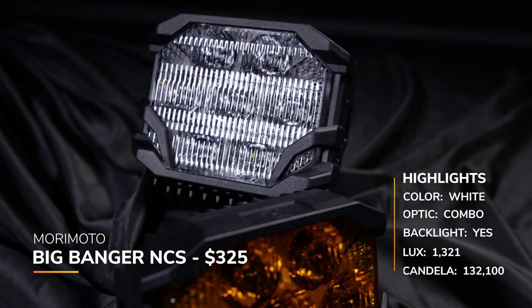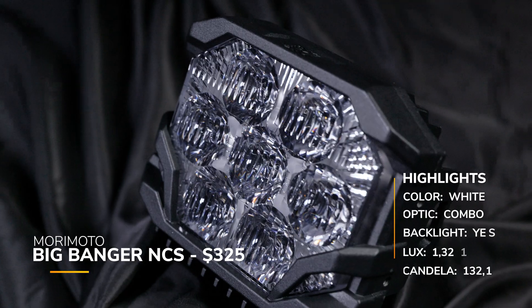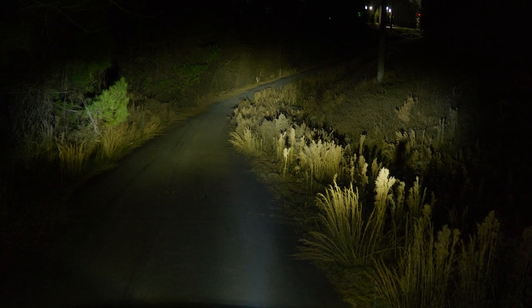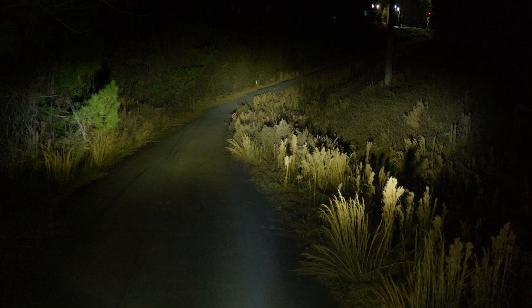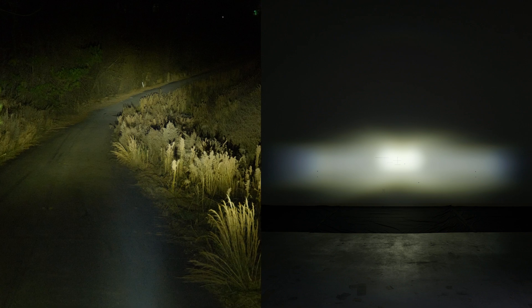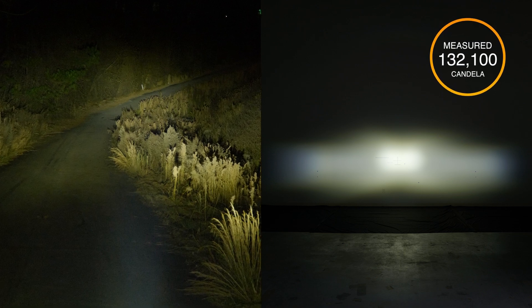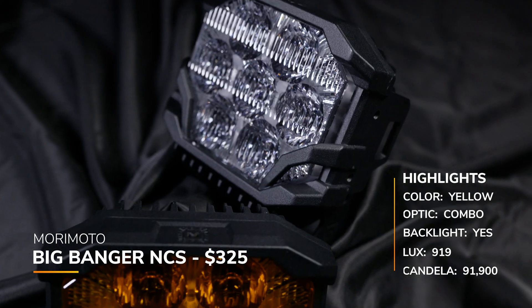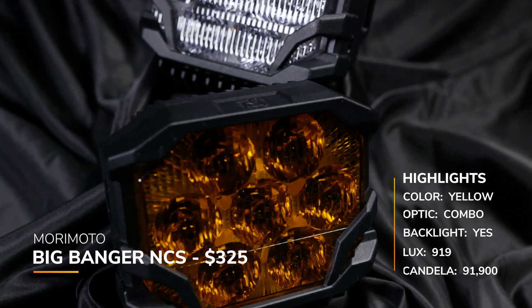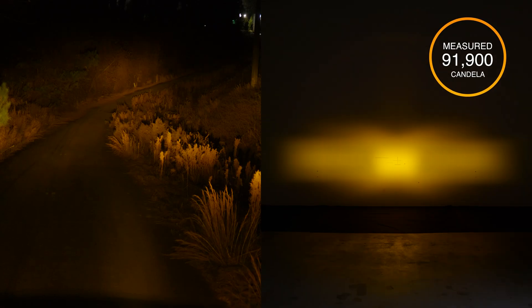Next up is the Big Banger NCS, the entry-level pod light from Morimoto, in the combo/driving beam pattern. Priced at around $325 with a backlight and lifetime warranty, it has a unique light output compared to a lot of other pod lights. It's not just a spot beam with flood around it — it's intentionally designed to give you exactly the kind of light you need for a combo driving beam pattern. They have a claimed candela of 115,000, and we measured 132,100. The yellow version is still around $325; claimed 82,500, and we measured 91,900 — 919 lux at 10 meters.